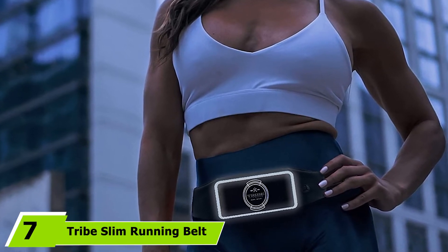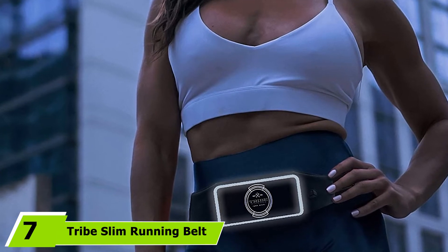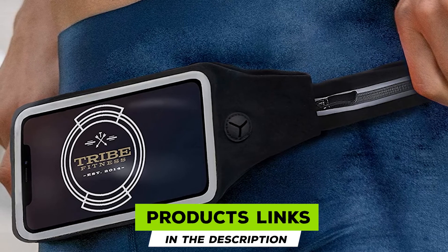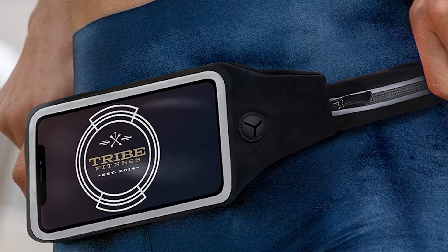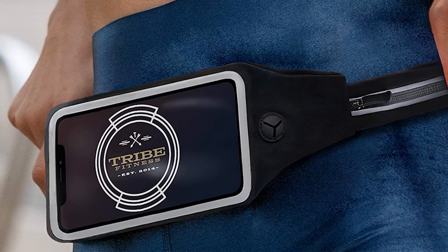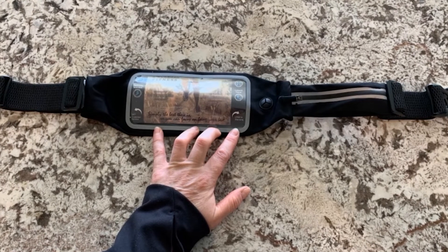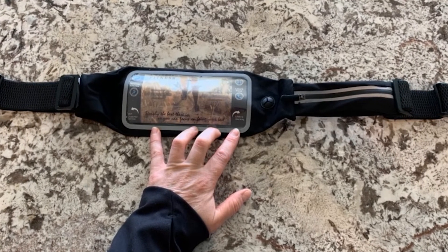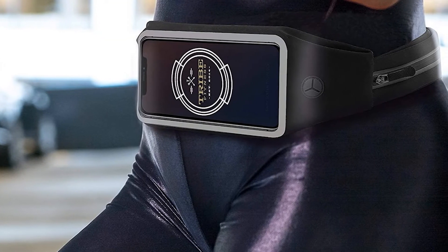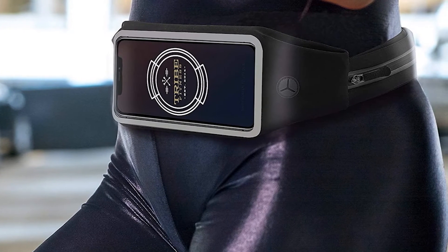Moving on to number seven, the Tribe Slim Running Belt. If phone storage is your main priority in a running belt, this one from Tribe is reliable, well-designed, and an excellent value for the money. The phone pocket has a clear touchscreen-sensitive cover that allows you to change your music, check a text, or use a running app without having to pull out your phone. An additional zippered pocket on the side is ideal for storing other essentials. Made of a stretchy Lycra material, it moves with you so it feels comfortable and not at all bulky. The belt has an adjustable elastic strap that fits waist sizes from 28 to 50 inches.